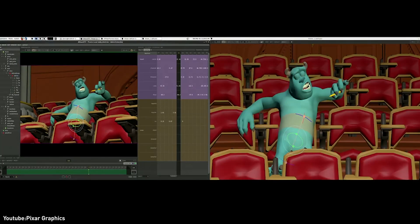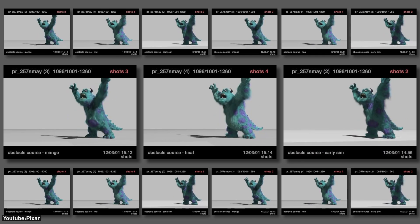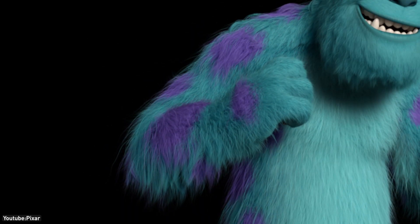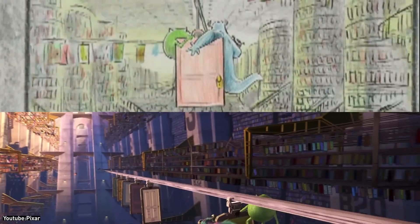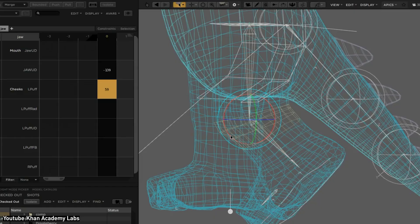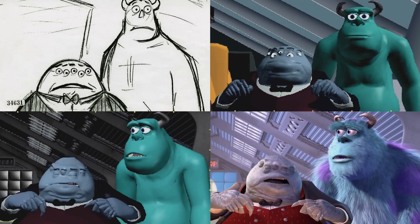All this technology pushed Pixar's infrastructure to the limit. The studio's render farm swelled to 3,500 processors to churn through the fur and cloth simulations. The overall computing demand for Monsters, Inc. was more than their three previous films combined. Some complex shots took upward of 80 hours per frame to render due to the massive detail. The film consumed 2.5 million render hours — their internal metric for rendering work — a gigantic leap over anything attempted before.